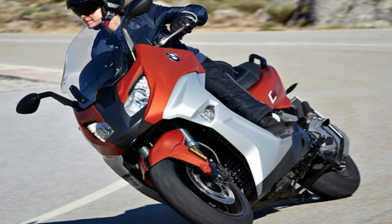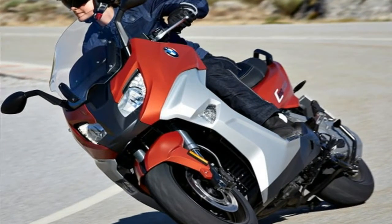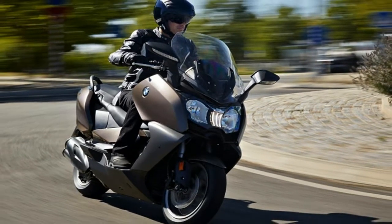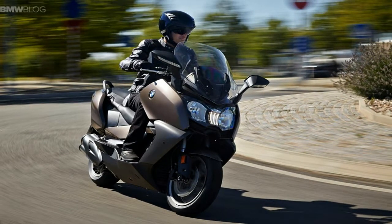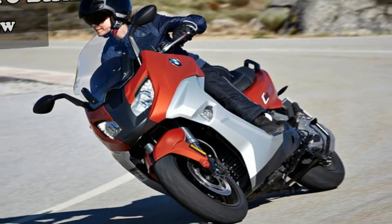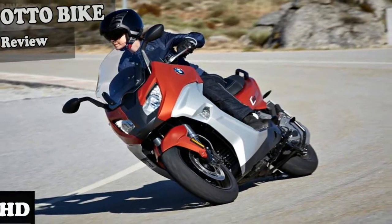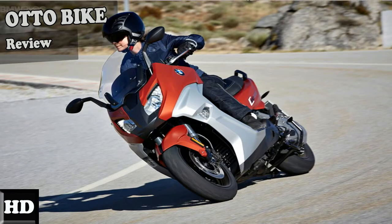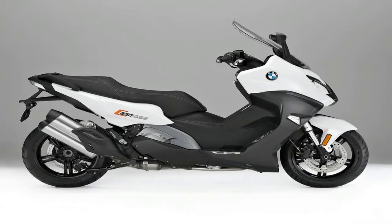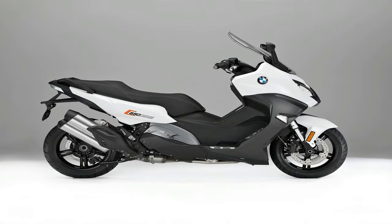Looking at these two, the first thing you'll notice is how beefy they really are. None of this paper thin, stamped sheet metal stuff, but a real robust body that almost gives lie to the scooter classification. The next thing you'll notice is how different they are from one another. While both carry a minimal step-through with an adjustable windshield and two-up seat, the rest of the package has significant differences.